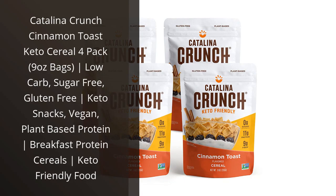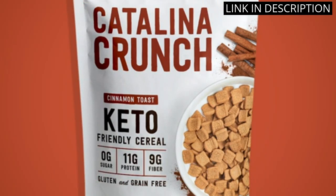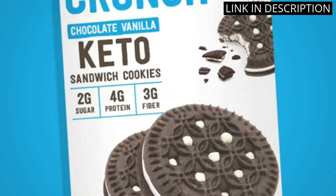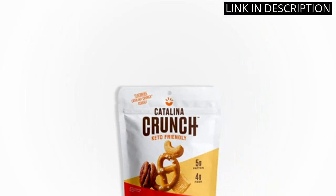I recently tried out Catalina Crunch Cinnamon Toast Keto Cereal, and I have to say, I was thoroughly impressed. As someone who follows a keto diet, finding a tasty cereal that fits my dietary restrictions isn't always easy. But Catalina Crunch has hit the nail on the head with this one.